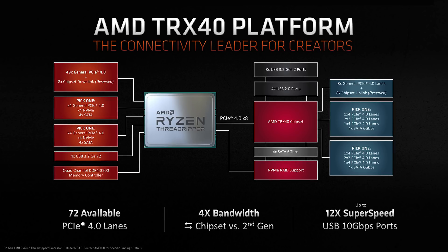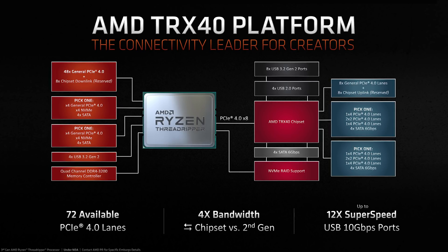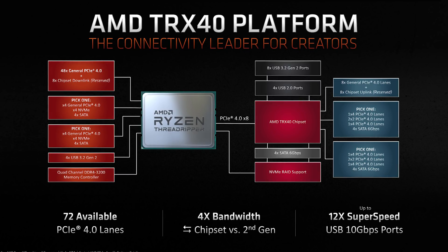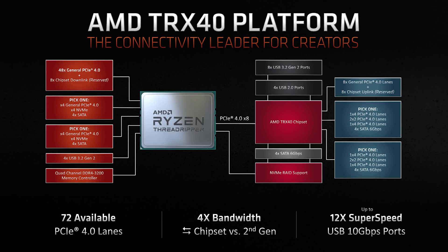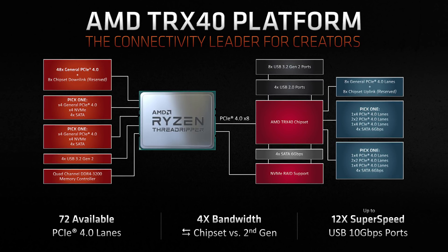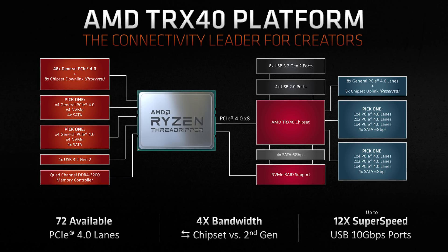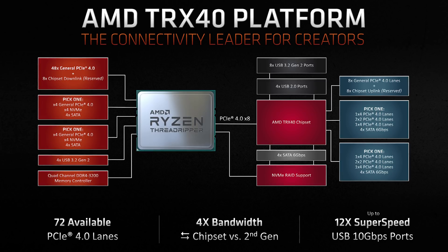AMD has also detailed the new TRX40 platform featuring a mind-blowing 72 available PCIe 4.0 lanes. There are 88 PCIe lanes in total, but 16 will be required for the graphics card. Directly from the CPU, there are 48 PCIe 4.0 general-purpose lanes accessible via PCIe expansion slots. There's an additional eight lanes split into two four-lane groups, each usable as a x4 expansion slot, x4 NVMe M.2 slot, or four SATA ports. The CPU supports four USB 3.2 Gen 2 ports and quad-channel DDR4-3200 memory. A further eight PCIe 4.0 lanes connect to the TRX40 chipset, providing four times more CPU-to-chipset bandwidth than second-gen Threadripper.